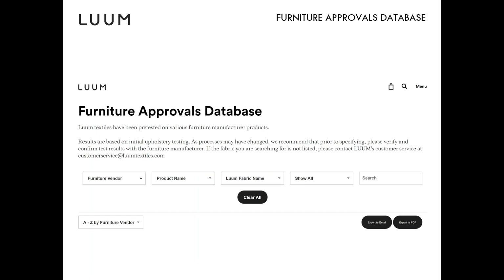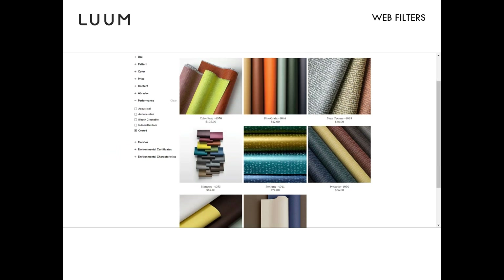This is our FAD — Fabric Approvals Database — which will look familiar, similar to the Studio TK approvals database setup. It's under Resources on the Loom website, and this is where you can find Decoy approvals until they're loaded into the catalogs in January. To search for coated fabrics on the website, go to Performance, click on it, and the dropdown will include Coated as one of the options.